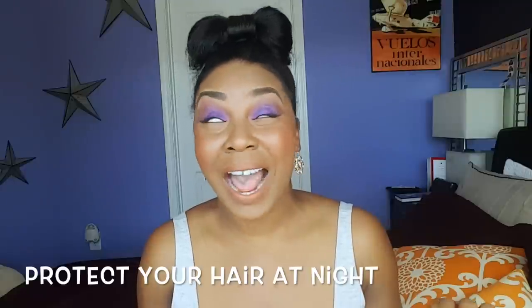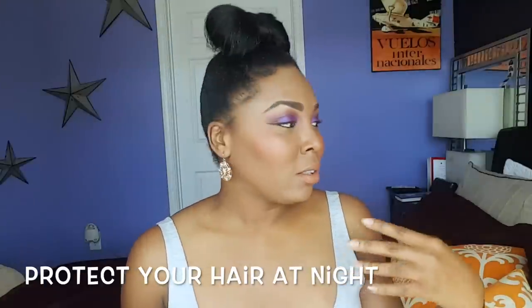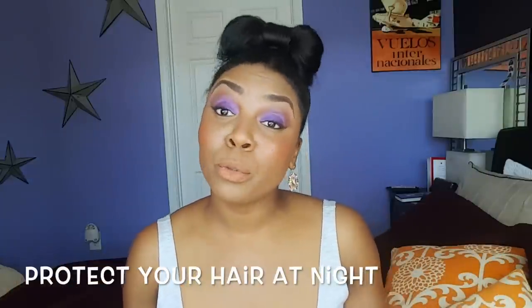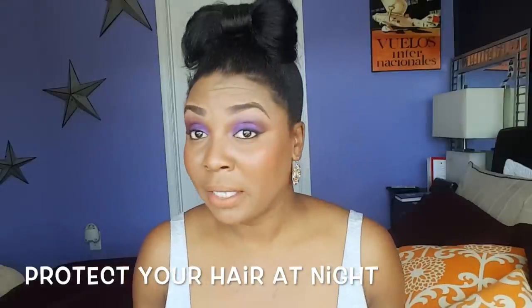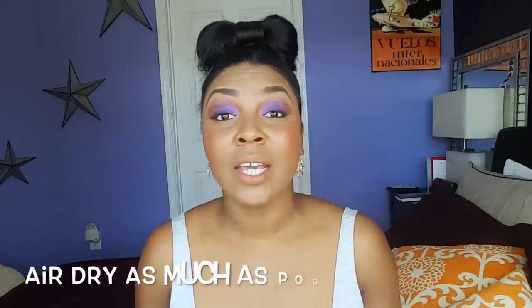Sleeping with a silk bonnet or silk scarf was one of the first things I learned in my hair journey. I never did that before — I didn't even think about it. Cotton rubbing against your hair is really bad and can promote breakage. Some people use silk pillows, but I find that annoying; I feel like my head just keeps sliding. For me, a silk bonnet works great.